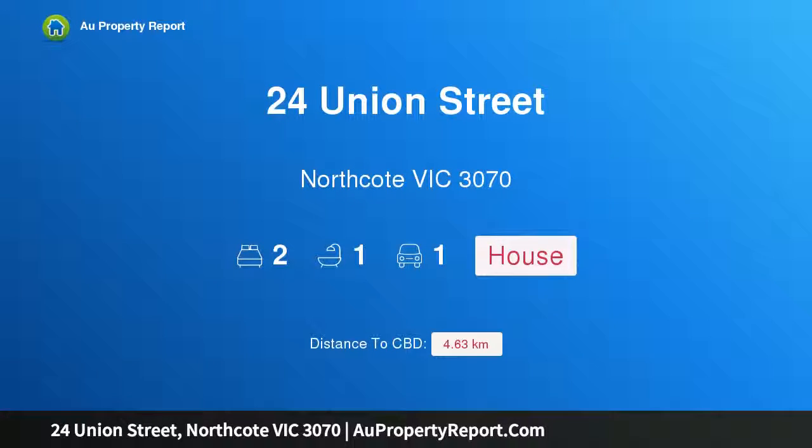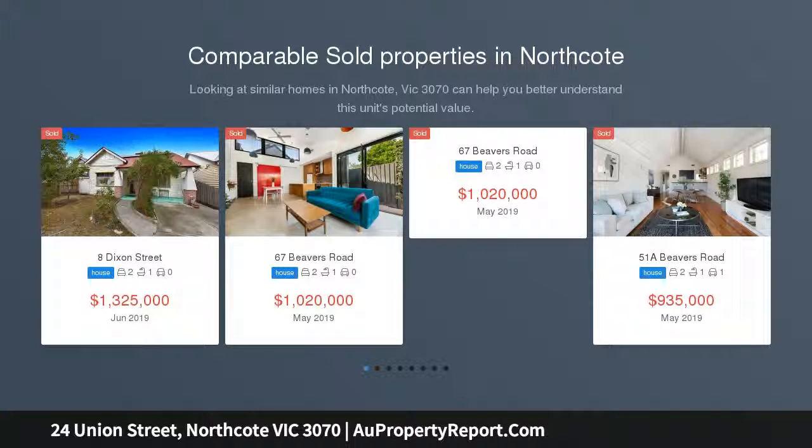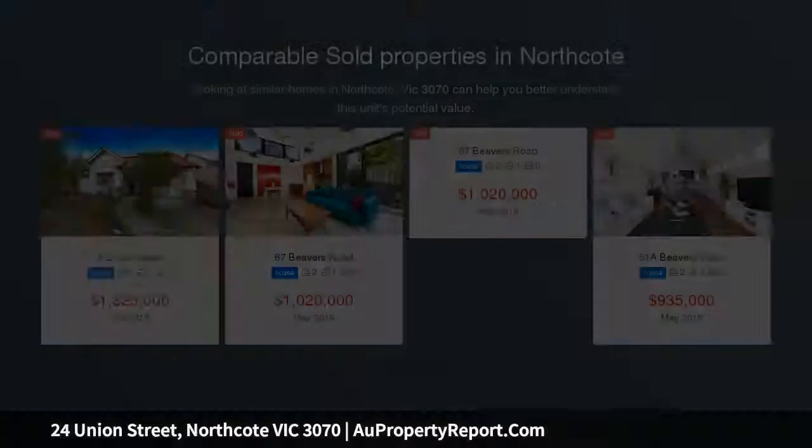Hi, I am glad to introduce property 24 Union Street, Northcote Victoria, 3070. Edwardian elegance in the Northcote High Zone, less than 600 meters from Westgarth Village, Northcote High, Merri Station, trams and Merri Creek Parkland Trails.